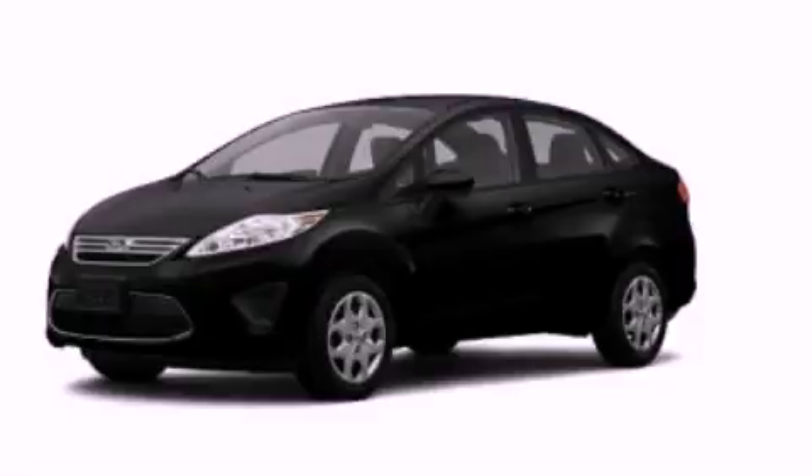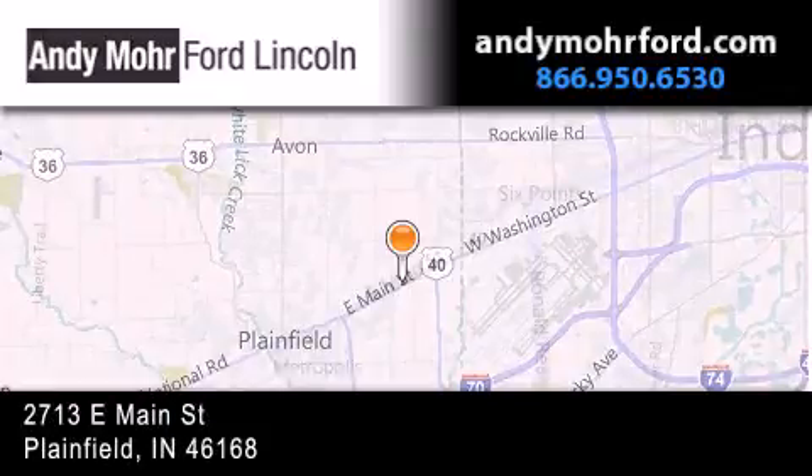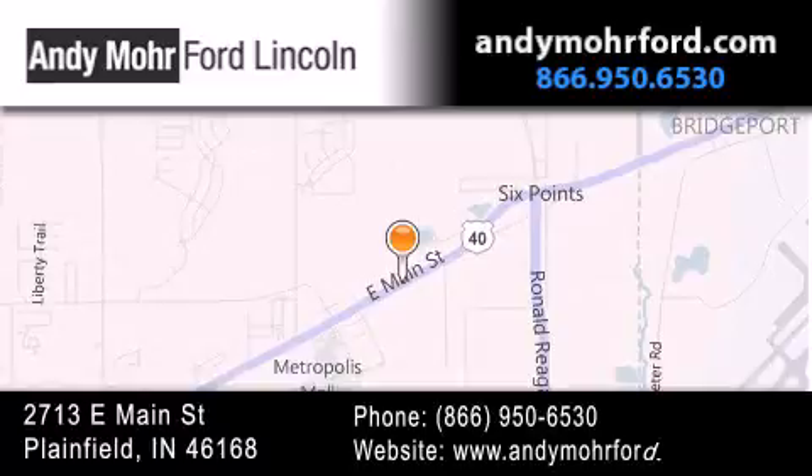We invite you to contact us today to learn more about this vehicle. Andy Moore Ford Lincoln is the place to find new Ford and Lincoln cars and trucks and pre-owned vehicles in Indianapolis. You can search our new and pre-owned inventory online, get new car pricing and receive free no obligation price quotes. Stop by and visit us today at 2713 East Main Street in Plainfield, or see us online at andymooreford.com.